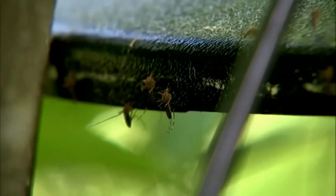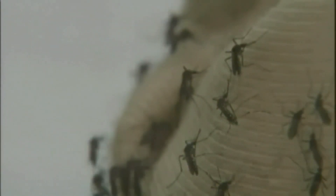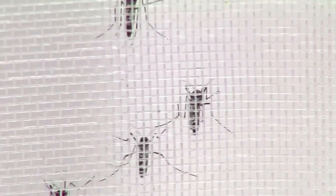Aedes aegypti does not carry West Nile virus. While they have been known to carry Zika virus in other regions, that is not a concern at this time in New Mexico.